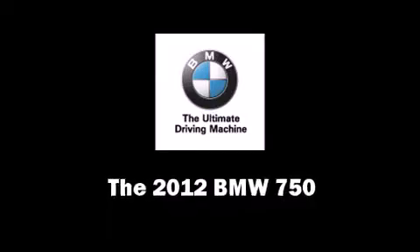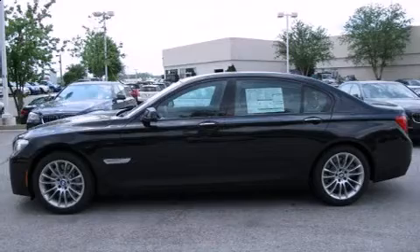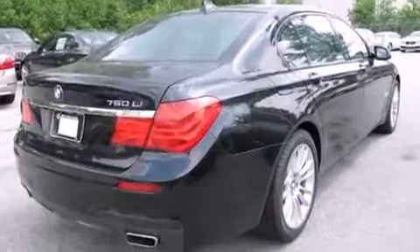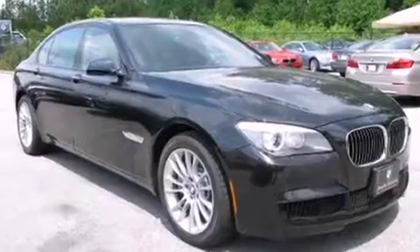The 2012 BMW 750. This four-door sedan offers the features and options for which you've been searching. Turbocharger technology provides forced air induction, enhancing performance while preserving fuel economy.